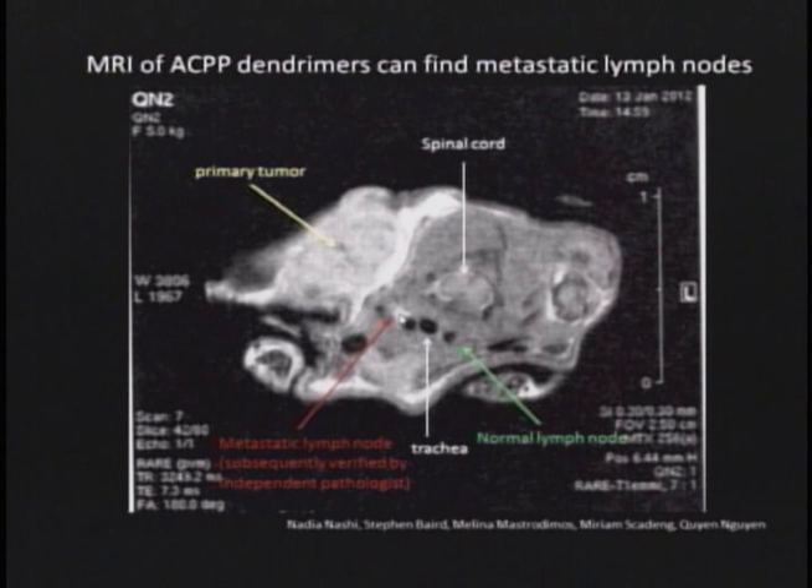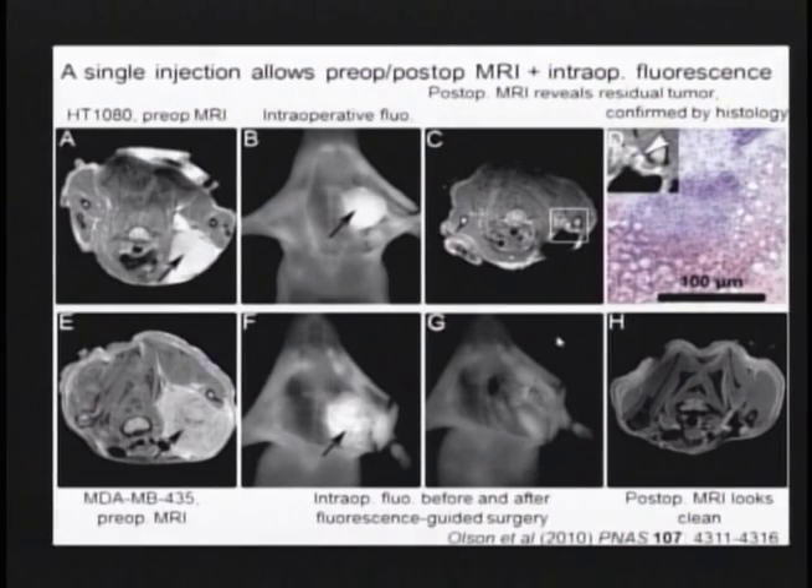What I showed you before were big primary tumors. More recently in unpublished work, we've been able to see metastatic lymph nodes that are a fraction of a millimeter in size. In a mouse model, this is a primary tumor in the ear draining to a lymph node. The MRI was done first, and then we independently had a pathologist who had not seen the MRI verify the results. The node lit up by the probe corresponds to the metastatic node, while the normal lymph node on the other side is not lit up.